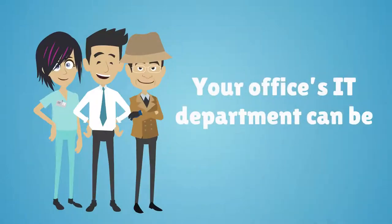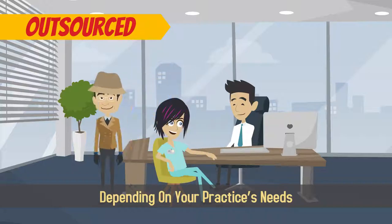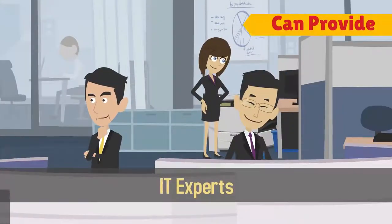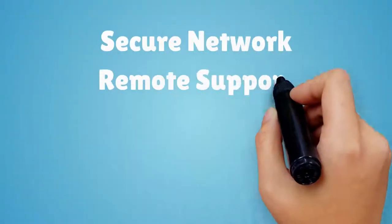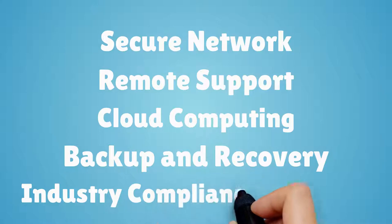Your office's IT department can be in-house or outsourced depending on your practice's needs. Information systems and IT experts can provide your office with a secure network, remote support, cloud computing, backup and recovery, and standard industry compliance guidelines.